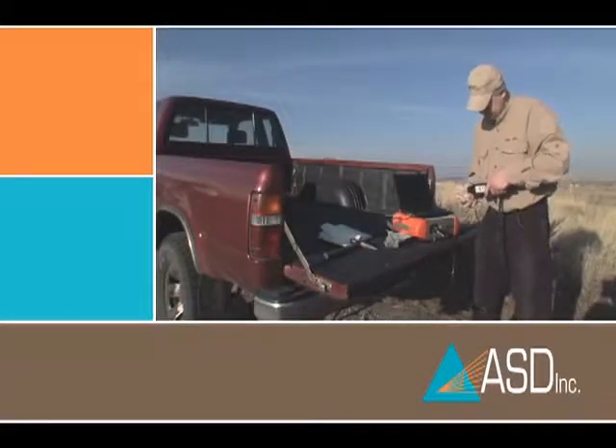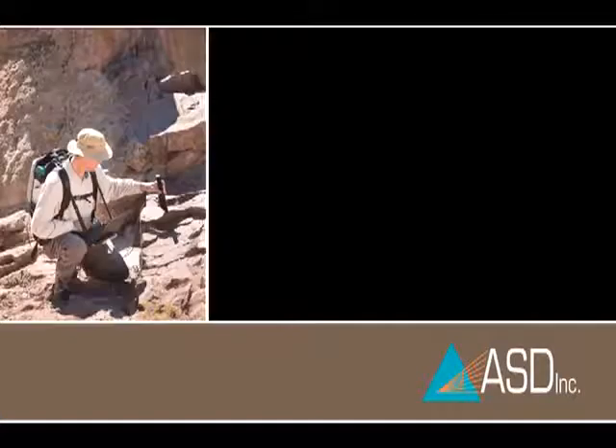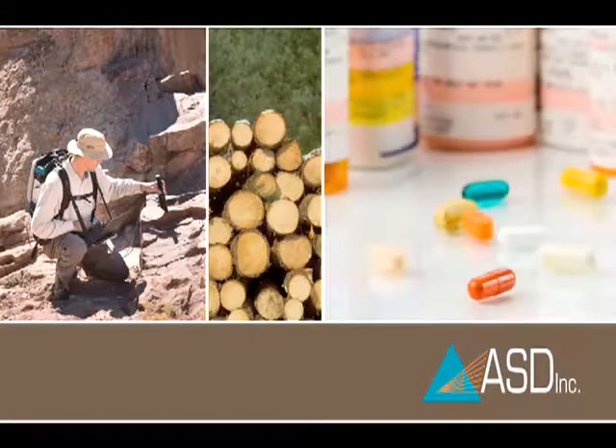We've been working in industries related to mining for most of those 20 years. ASD was founded by geologists and earth scientists focused on applying remote sensing to geology. Today, ASD customers span 70 countries across industries as diverse as remote sensing, pulp and paper, pharmaceuticals, and mining.